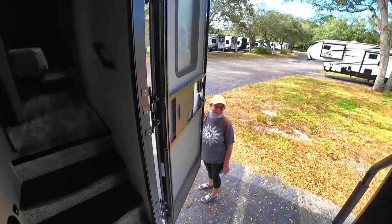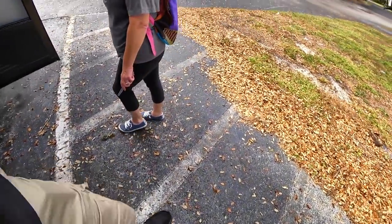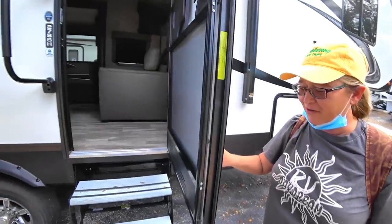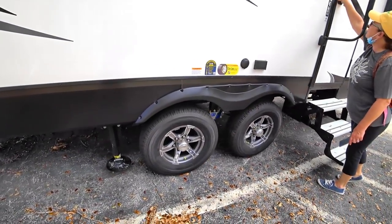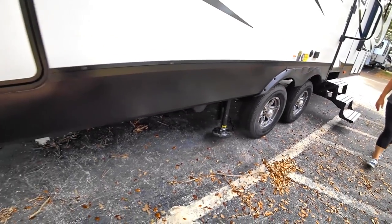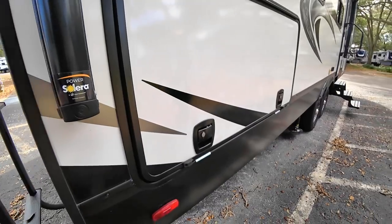A lot of people don't know that RV manufacturers build these components in specific ways to provide structural support in certain areas. Don't just pull out a cabinet thinking you'll be fine — it's not a good idea. The steps on this unit are wider but not to our liking since we're used to solid steps that don't move. Outside, this has the Freeflex 3000 Ground Control one-touch leveling system, and what appears to be an outdoor kitchen.